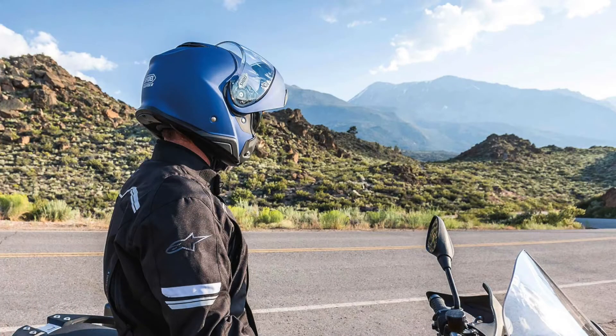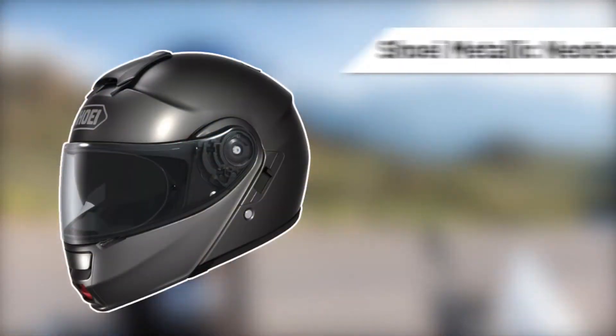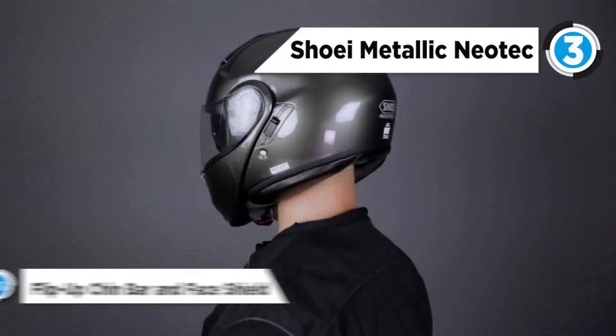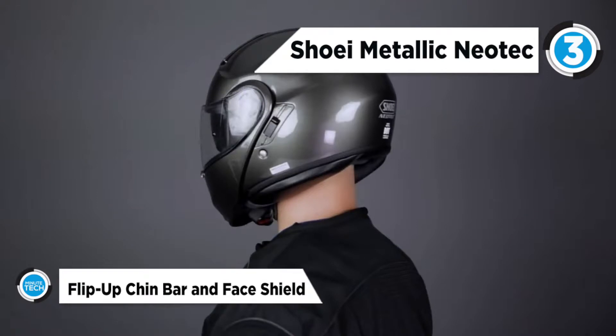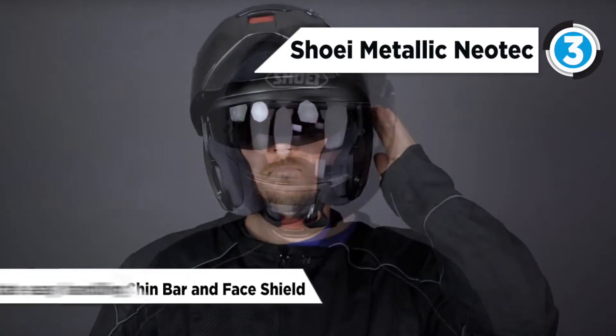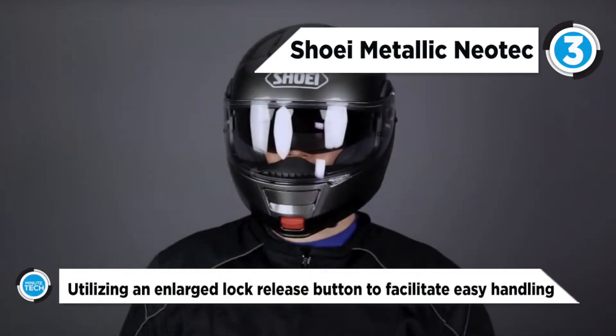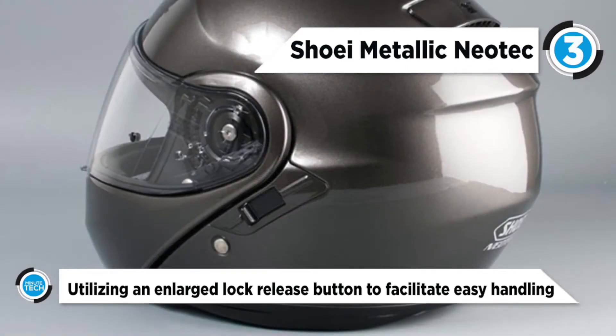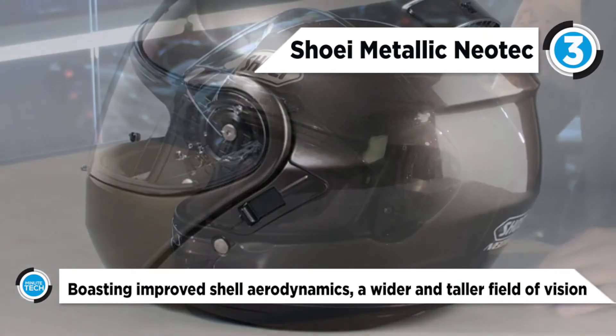The Shoei Neotec helmet is perfect for nearly any type of ride and rider. The innovative tri-composite shell has been designed to provide riders with a smooth and quiet ride while reducing lift, weight, and increasing overall safety. The shell of the Neotec has also been designed to house the internal drop-down sun visor, diminishing the need to reduce the thickness of the EPS liner and potentially compromise safety.